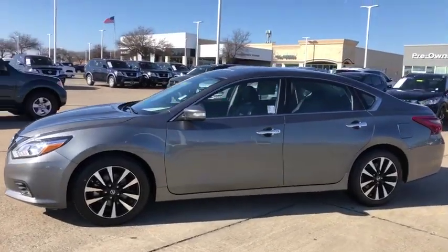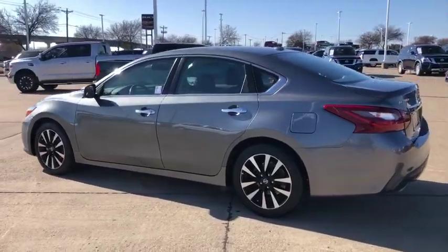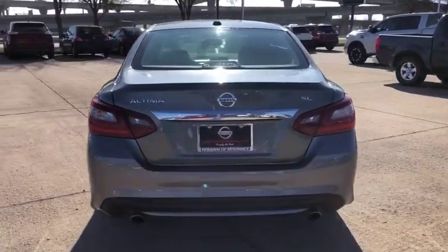Stop by and take a look at the 2018 Nissan Altima. The Nissan Altima offers advanced features to make life easier, and most of the features come standard.